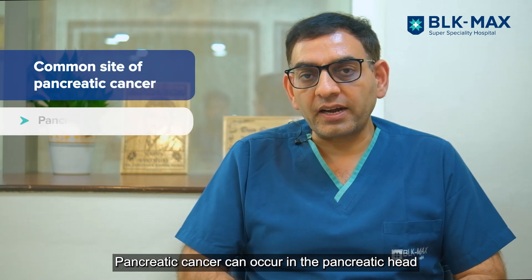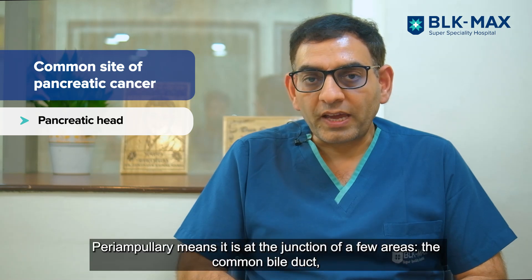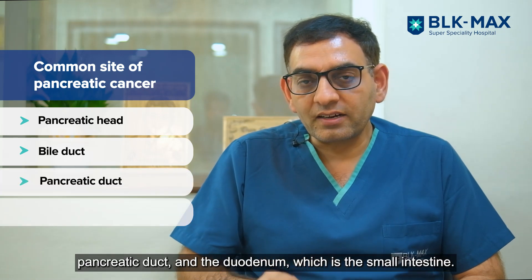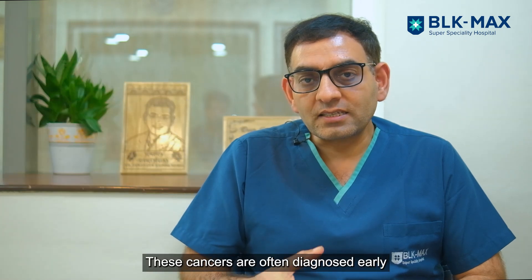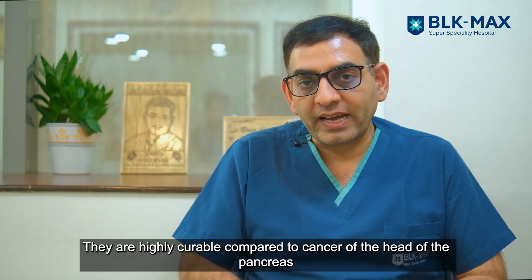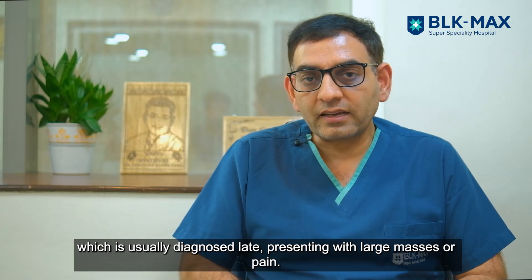Pancreatic cancer can be in the pancreatic head or it can be a peri-ampullary carcinoma. Peri-ampullary means it is at the junction of a few areas — the common bile duct, pancreatic duct, and duodenum, which is the small intestine. These cancers are diagnosed early because of presentation with jaundice.